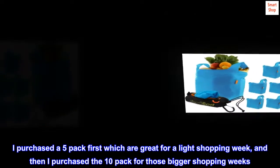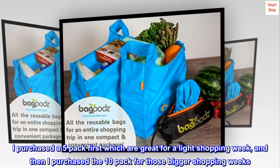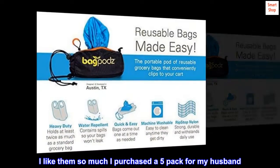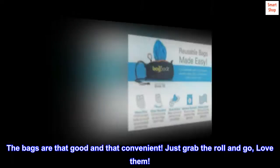I purchased a 5-pack first, which are great for a light shopping week, and then I purchased the 10-pack for those bigger shopping weeks. I like them so much I purchased a 5-pack for my husband. The bags are that good and that convenient. Just grab the roll and go — love them.